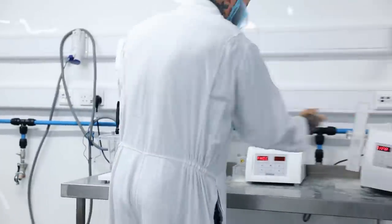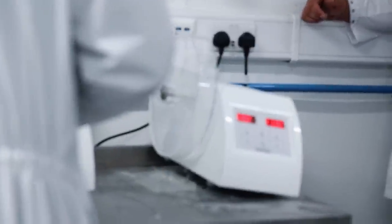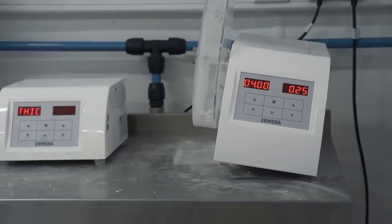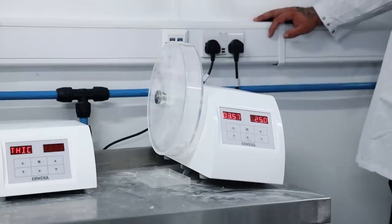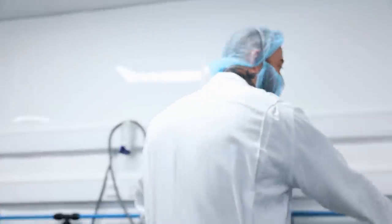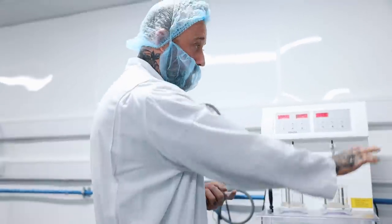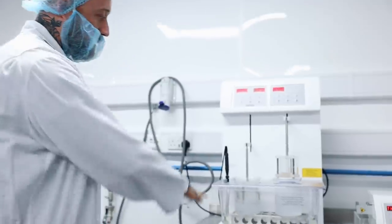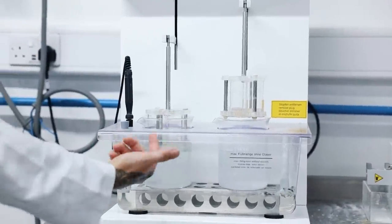This is the friability tester - basically a hamster wheel. They put tablets in here, weigh them, tumble them, then weigh them afterwards to get a percentage of what they still should be after - mimicking being transported in a van. For capsules, you put them in here and it goes up and down so you can see them disintegrating. They do this testing every single day for every single job.